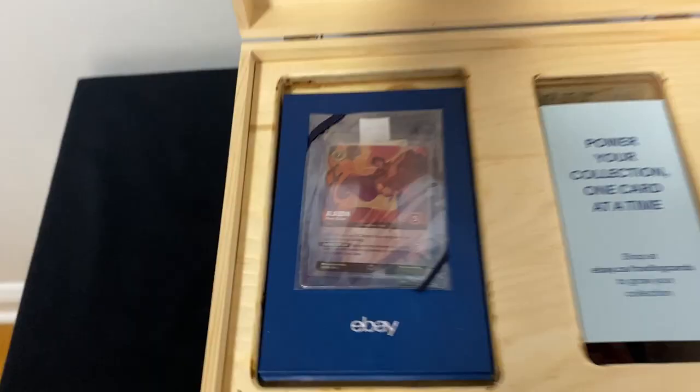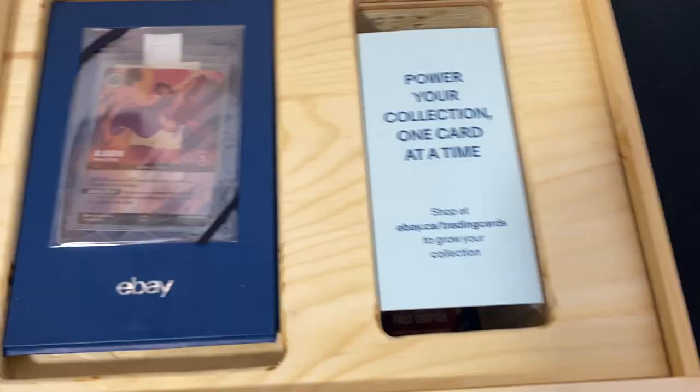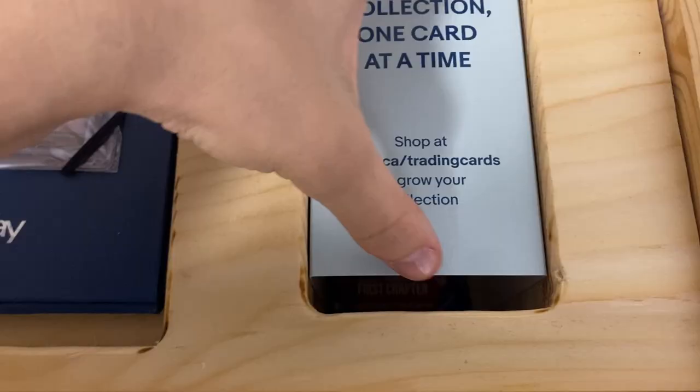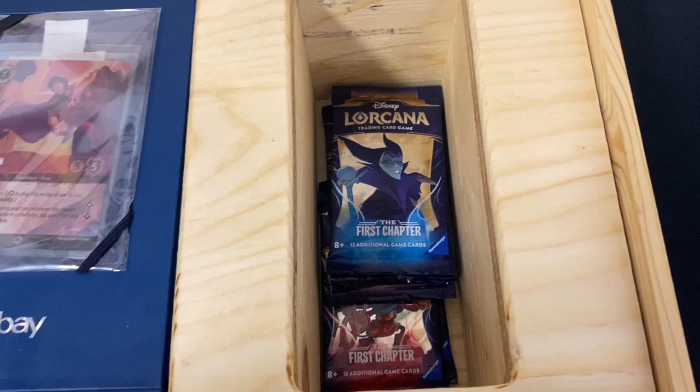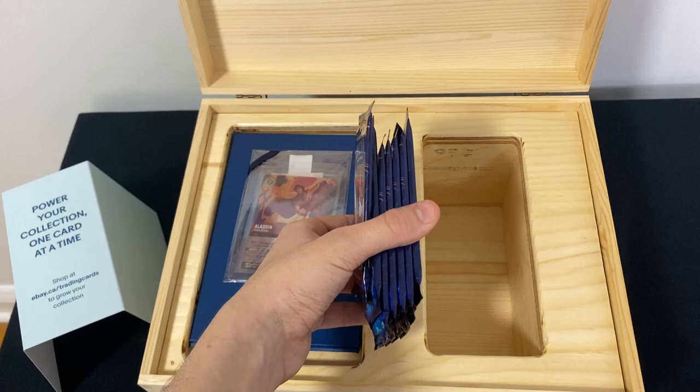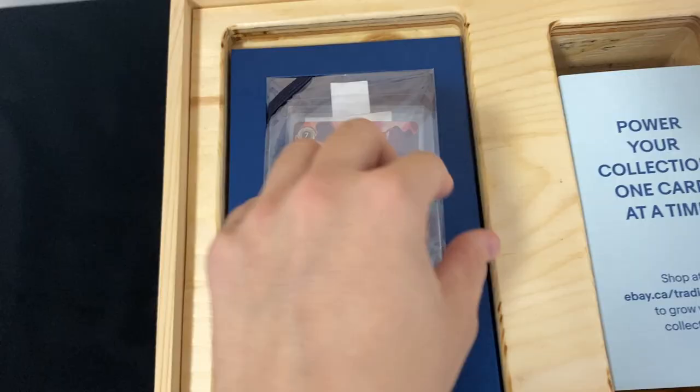Right off the bat I'm seeing an enchanted Aladdin Lorcana card — that is sick! On the other side it says 'Power your collection one card at a time, shop at ebay.ca/tradingcards to grow your collection.' If we take this out, there are some Lorcana cards underneath. There are a few packs of Lorcana — I believe seven to be exact. We're definitely going to have to open those up, but first let's take a closer look at this card.